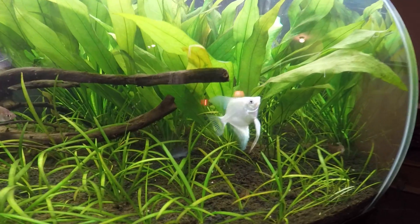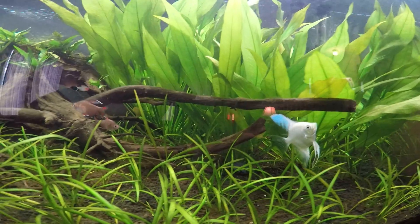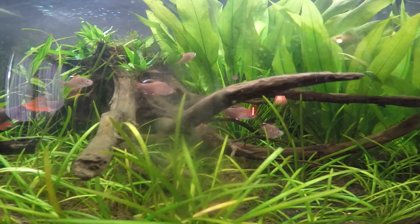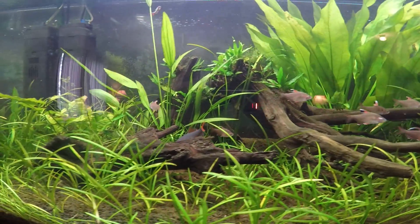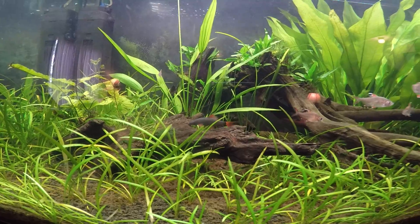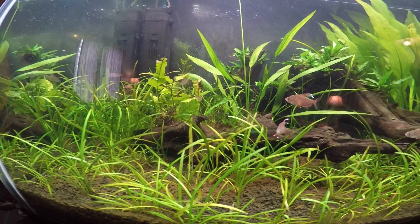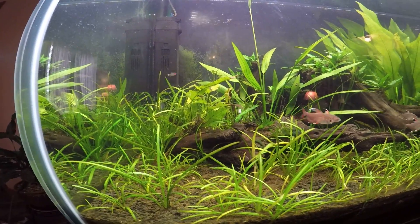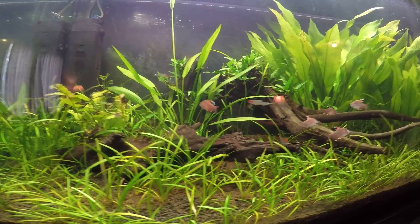I've got a pair of angels — the white one is there, not sure where the other one is. There's an electric blue ram in here somewhere and a German blue ram — they're kind of shy unless I bring out food. I don't really have a cleanup crew in this tank yet. I did have some otto catfish but I haven't seen them in about a month.